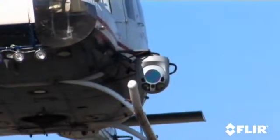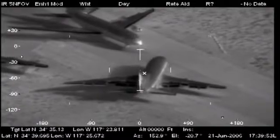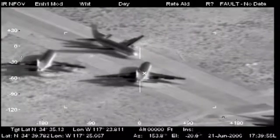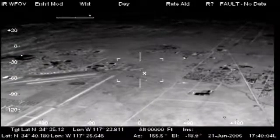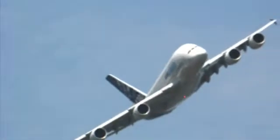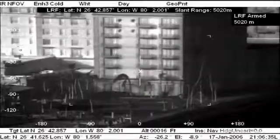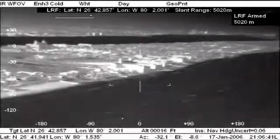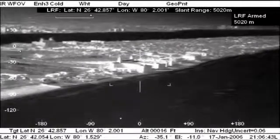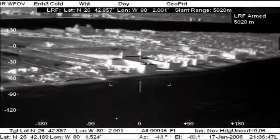For missions that need even greater standoff capability, the Star Sapphire HD is the first all-digital 15-inch airborne thermal imaging system to provide high-definition video from all of its imaging sensors: infrared, long-range TV, and low light. For effortless point-and-hold and target geolocation performance, both Star Sapphire III and Star Sapphire HD come with a combined IMU GPS navigation subsystem.